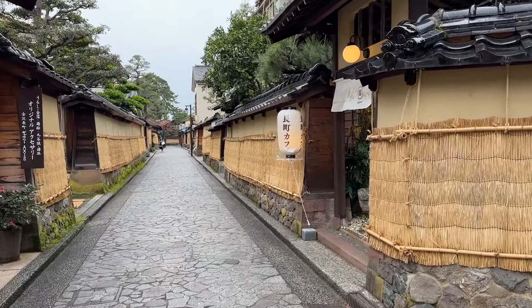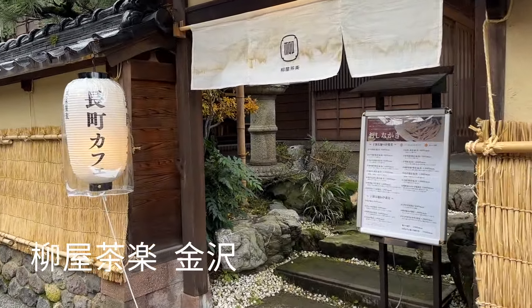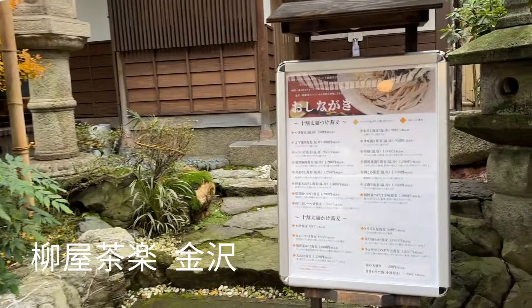On our walk, we stumbled upon a soba shop where you can get thick soba made from 100% buckwheat flour, made fresh daily.